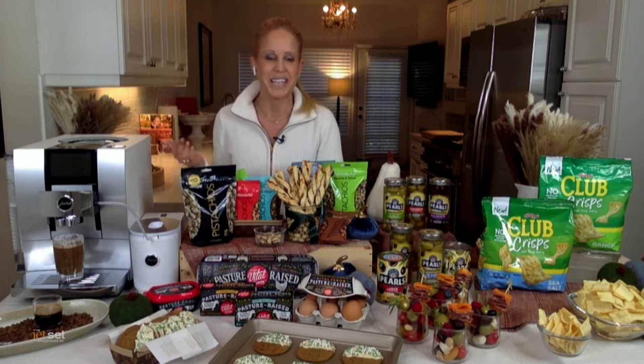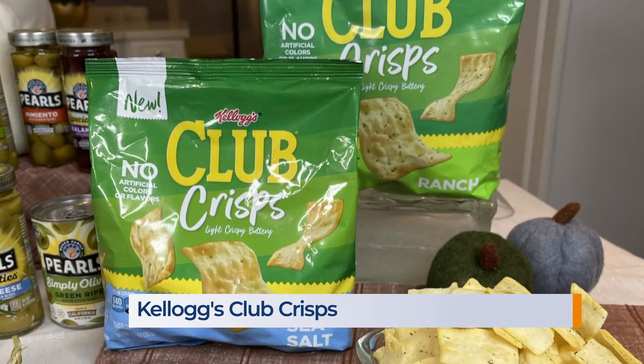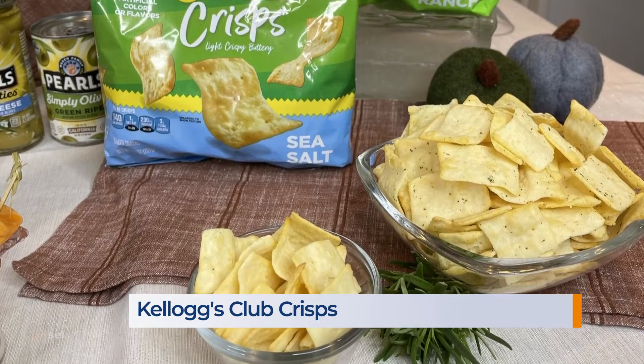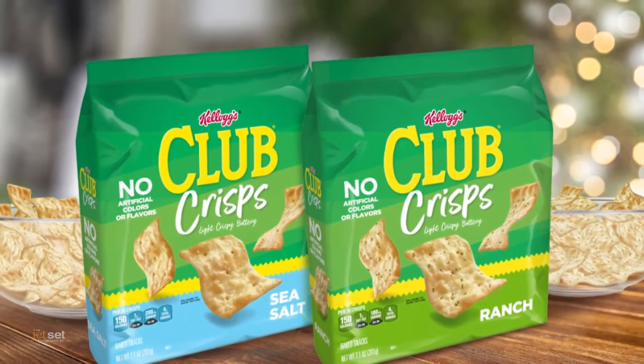Now, while everyone loves a party, I like to bring the holiday spirit into my home every day during the holidays. So you pour some Club Crisps in a bowl, and you have the perfect savory snack that the whole family will love, available in sea salt and ranch flavors at retailers nationwide.